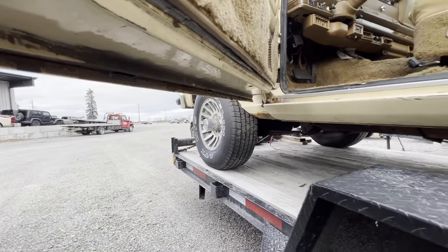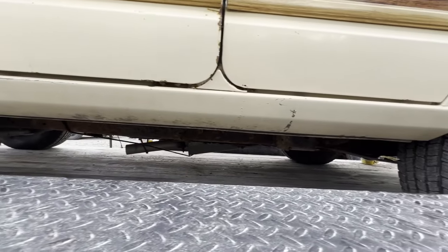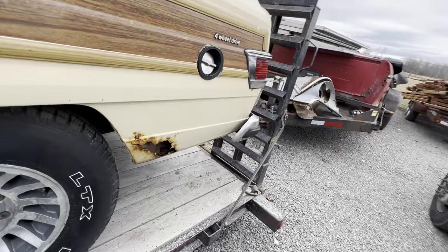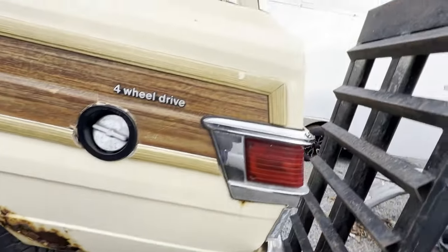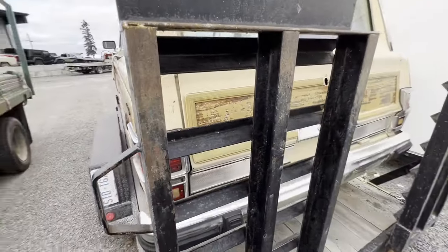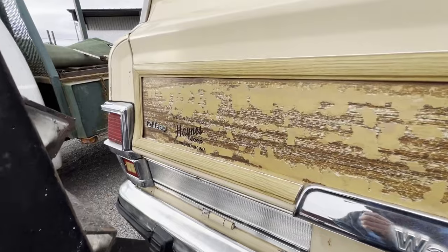There's the door bottoms, rocker panels. This is about the only spot of trouble on the body right here. It's original paint. It's from Virginia.